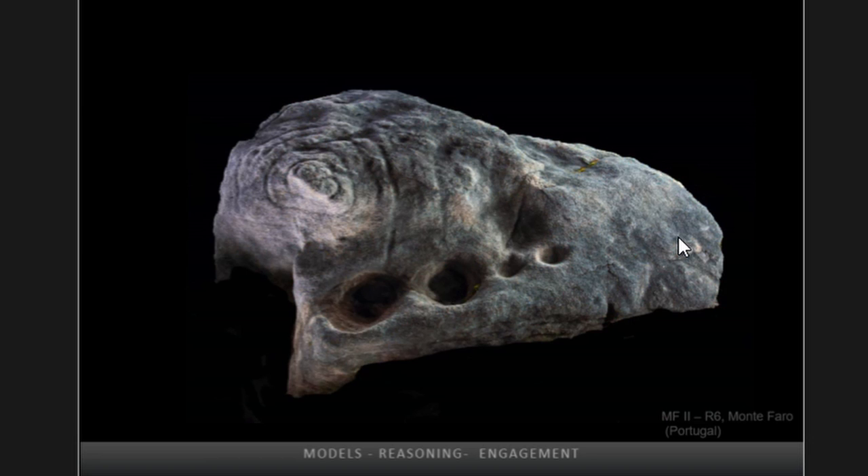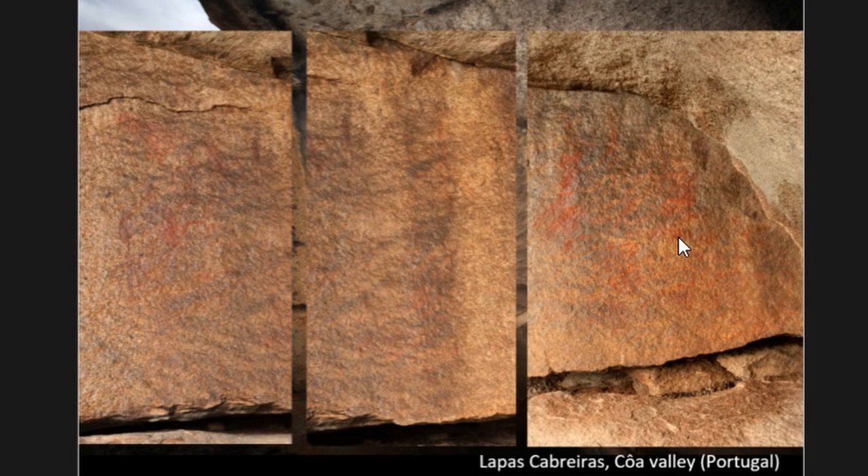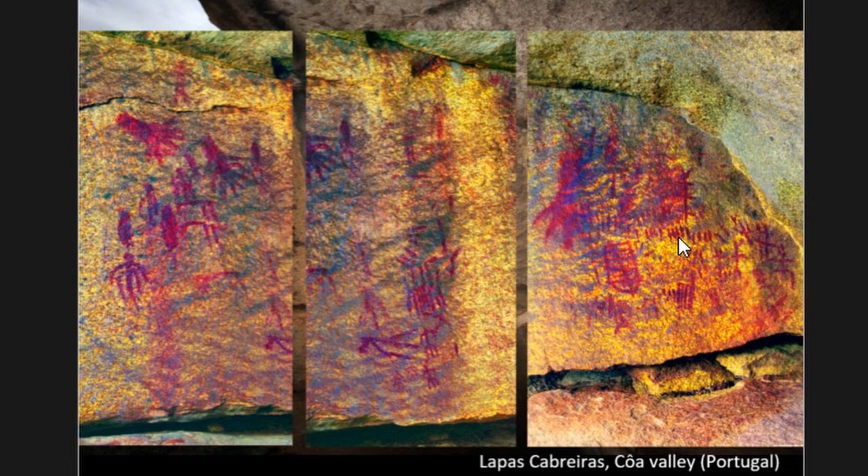Turning now to the schematic art tradition, we shall see how the widely disseminated plugin DStretch, written by Jon Harman, has been fundamental to accurately record the paintings at the site of Valdepesca Breiras. The majority of painted rock shelters exhibit a small number of figures, yet this apparently scarcely decorated panel was actually found to contain 190 individual motifs, some of which are very faint and only show up by photographic enhancement.